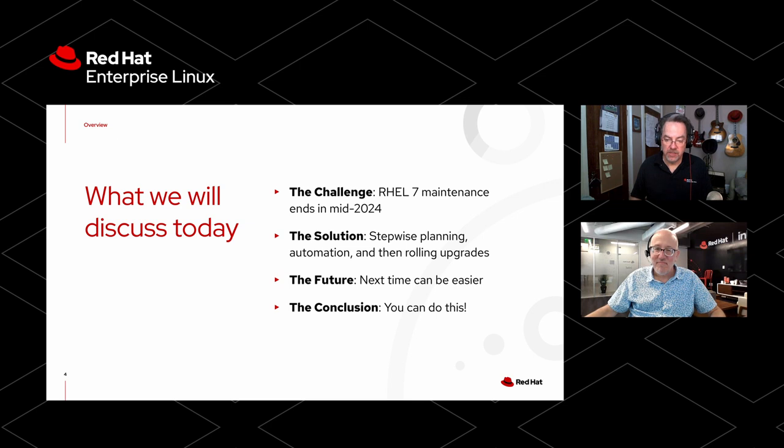What we're going to talk about today is there's a challenge here: RHEL 7 maintenance ends in the middle of 2024. The solution we're going to map out is if you have some pets in a larger organization, you do some stepwise planning, automation, and then you can run rolling upgrades and get to where you need to be in time. We're also going to discuss how in the future this can all be easier because everything we tell you about today is extensible.